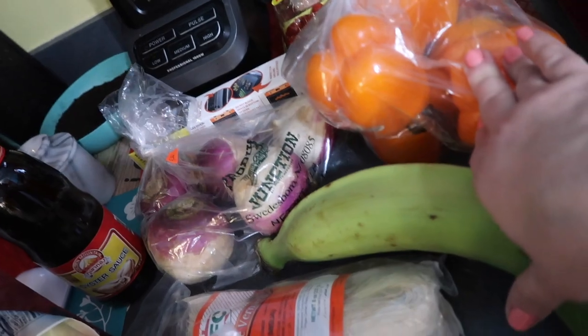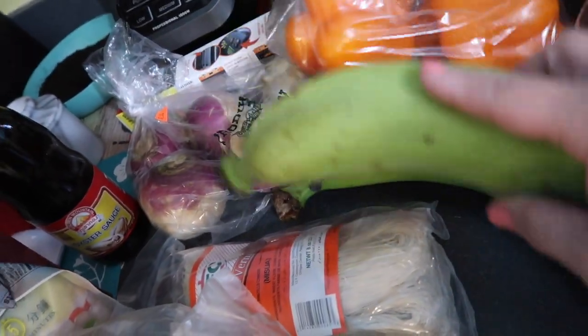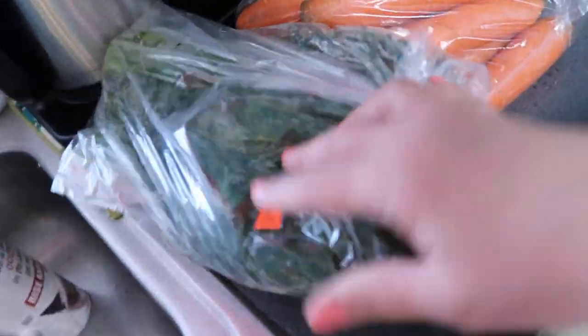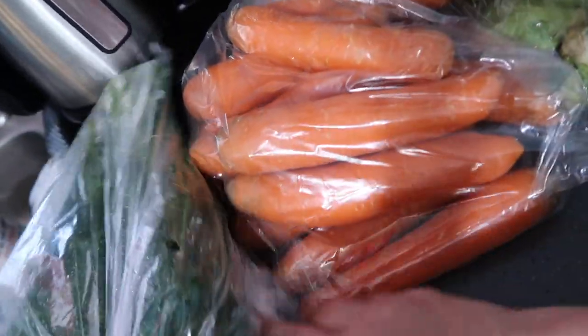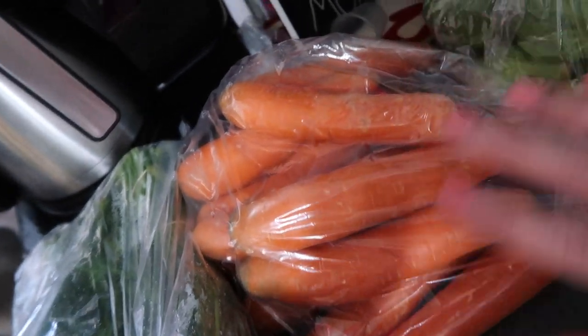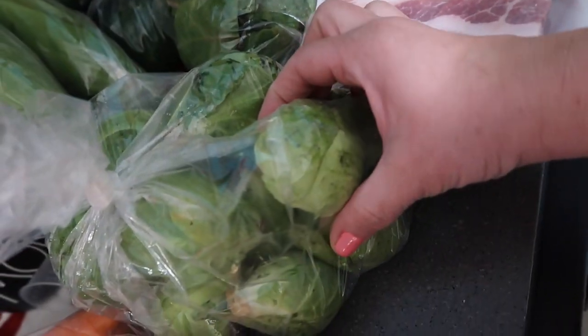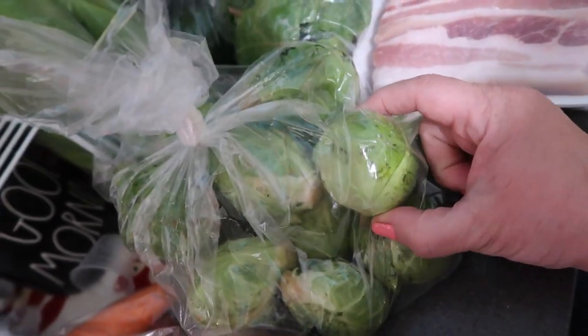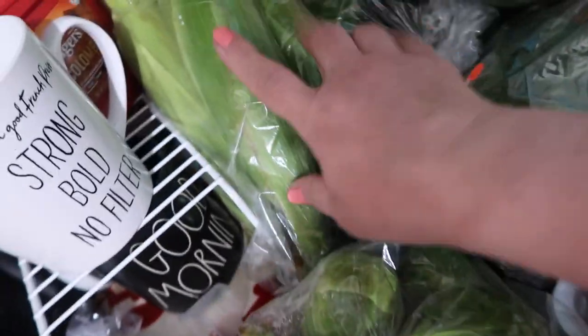Turnips. Bell peppers. Two plantains. Cilantro. Two things of dill. A big thing of carrots — this is basically for the guinea pigs because they love it. And then look at the size of these freaking Brussels sprouts — they're massive, they're like little heads of cabbage. Corn.